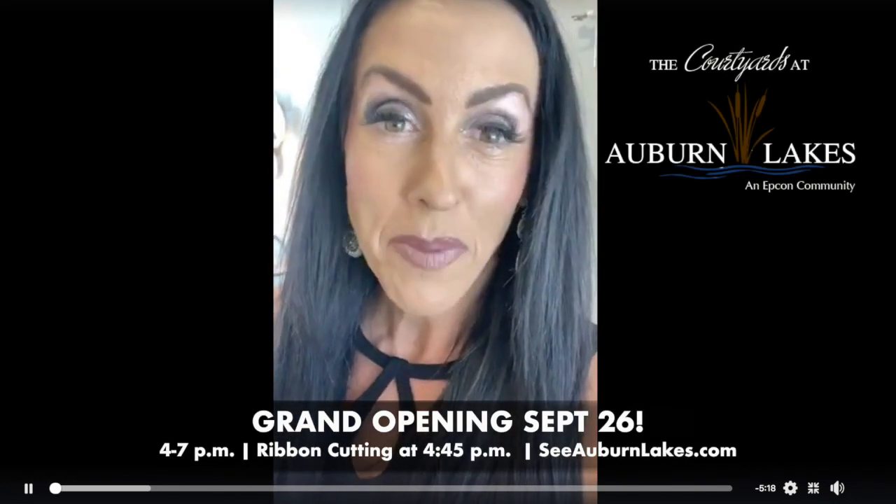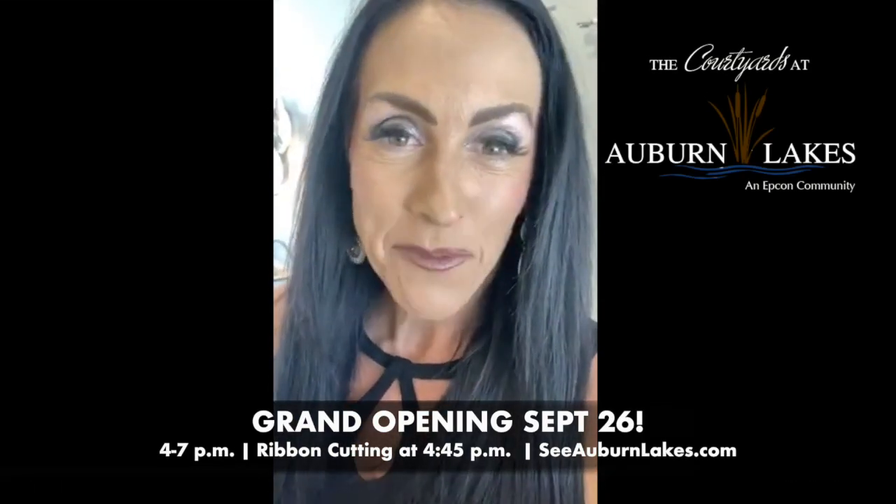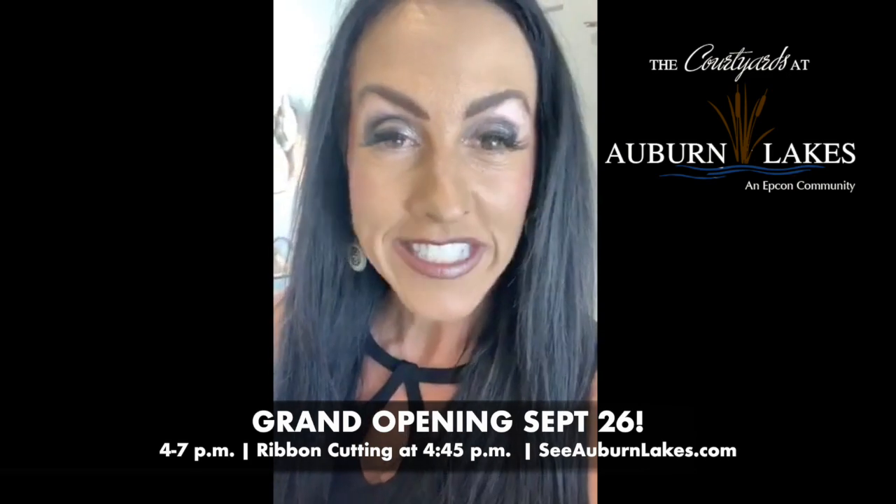Hi, it's Tammy Hilker from the Courtyard Patio Homes at Auburn Lakes, and I wanted to give you a little update of what's going on since our grand opening event is Thursday, September 26th from 4 to 7 p.m.